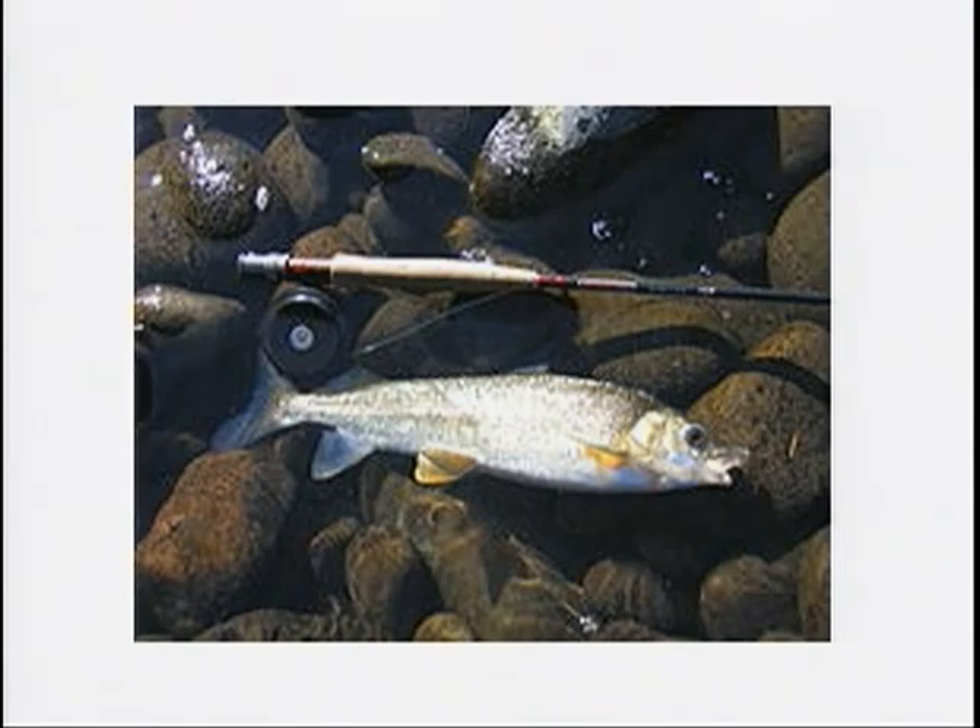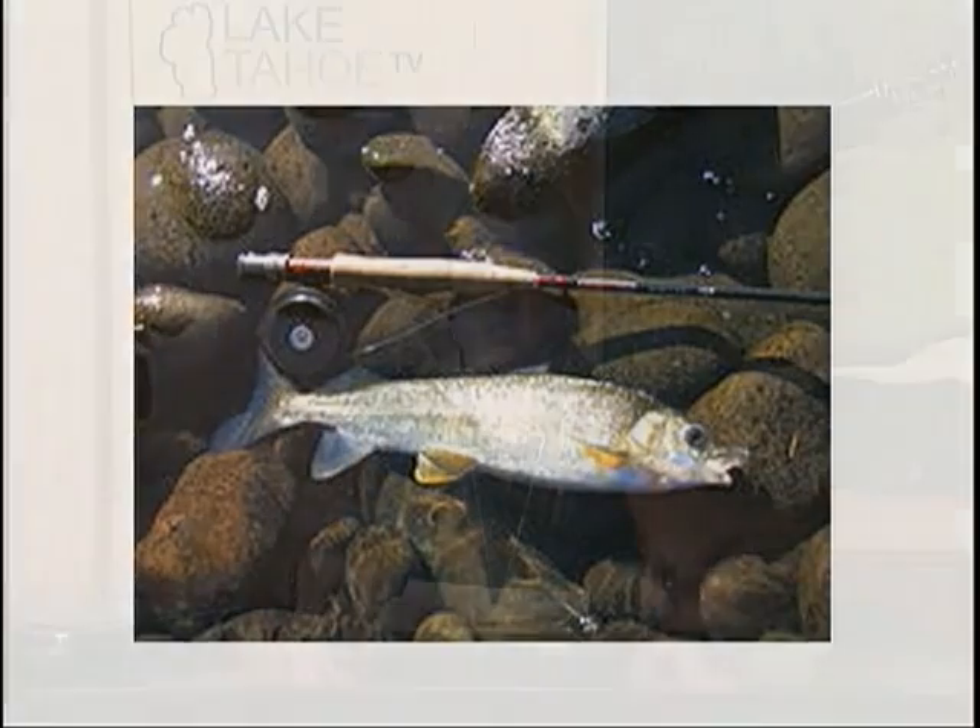For more information on these animals and species, you can always go to keepTahoeBlue.org. It's a really great website with lots of information on any native species you can find in Tahoe. Make sure you keep your eyes peeled, get out there and enjoy the wilderness, and we'll be back with more right after this, so stay tuned.